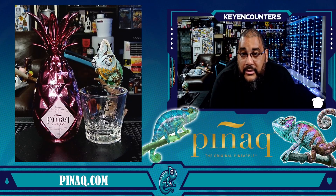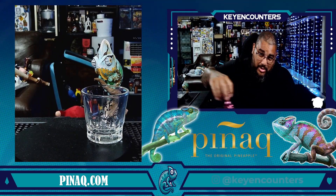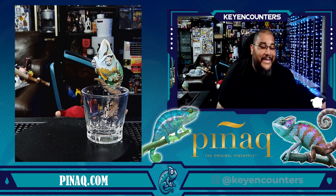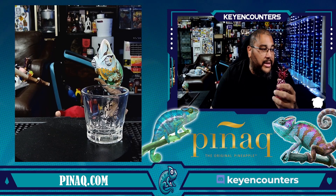Hey, thanks for tuning in to another taste and experience with Key Encounters — let's talk about it. The item we have here is a mini bottle at 17% alcohol by volume. This is a product of Holland, it's a liqueur, and this is Pignac's Rose.